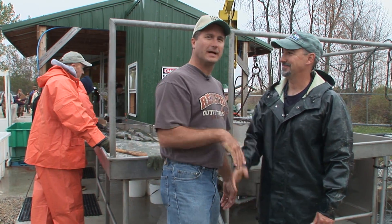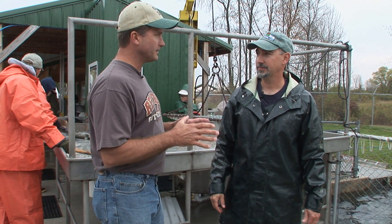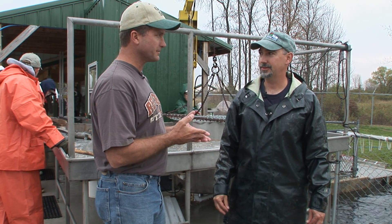This is Neil Rosenberg. He's the operations manager here at the Weir. The main reason why this facility is here in the first place is that Lake Michigan is really not a self-sustaining fishery, correct?